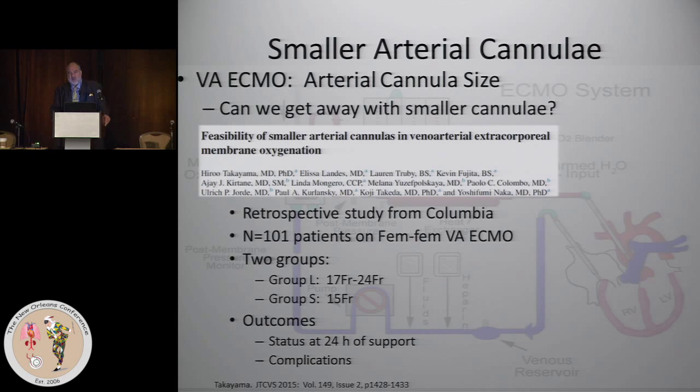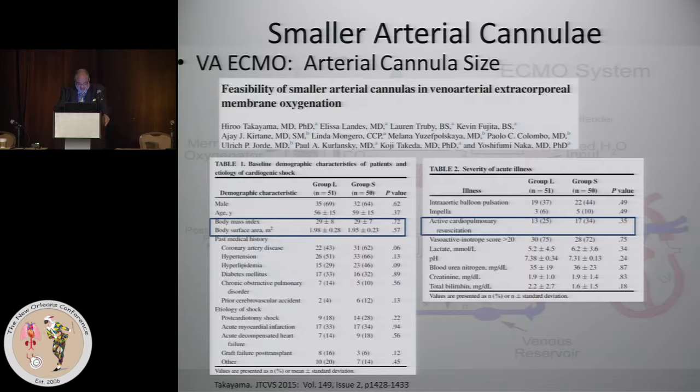Columbia looked retrospectively at their series — not a randomized controlled study. Columbia, who has a great deal of experience with ECMO, looked retrospectively at 100 patients and broke them up into those that got a 15 French cannula and those that got bigger ones. The patient groups were pretty comparable in size and in other conditions — the BMI and BSA were very, very close. So it wasn't that smaller cannulas were put primarily in smaller patients. The smaller cannulas tended to go more commonly in patients who were undergoing CPR, and generally went in at the bedside, not in the OR.